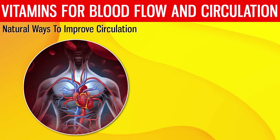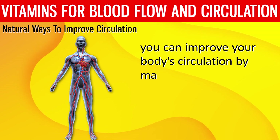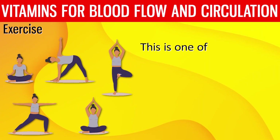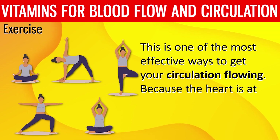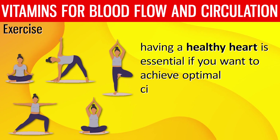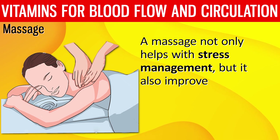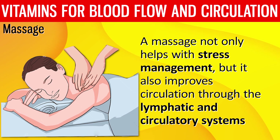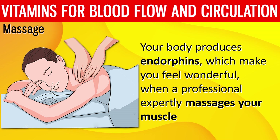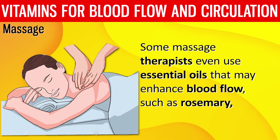Natural Ways to Improve Circulation. Aside from consuming vitamins and supplements to increase blood flow, you can improve your body's circulation by maintaining a healthy lifestyle. Number 1: Exercise. This is one of the most effective ways to get your circulation flowing. Because the heart is at the center of the body's blood flow, having a healthy heart is essential for optimal circulation. Number 2: Massage. A massage not only helps with stress management, but it also improves circulation through the lymphatic and circulatory systems.